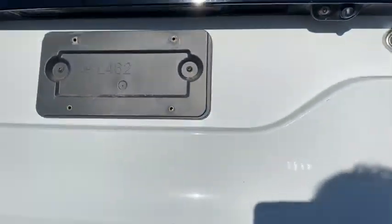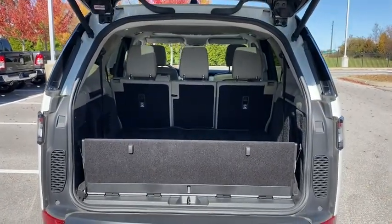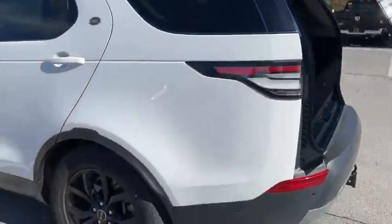Here are some of this vehicle's great options: power passenger seat, traction control, power liftgate, Bluetooth, dual airbags, power steering, alloy wheels, four-wheel disc brakes, and rear window defroster.